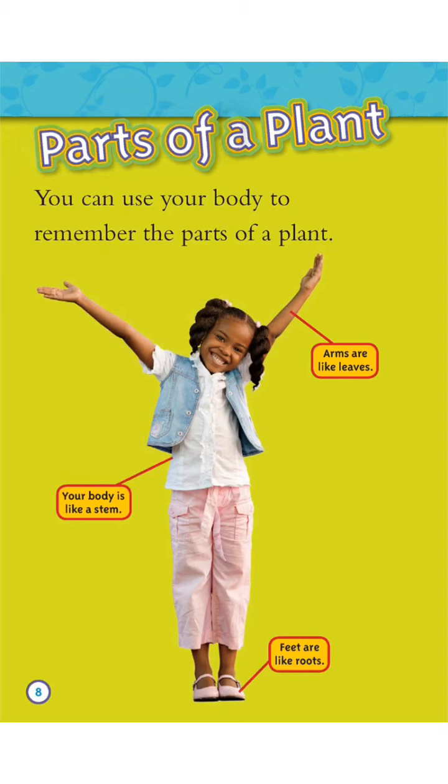Parts of a Plant. You can use your body to remember the parts of a plant. Your body is like a stem. Arms are like leaves. Feet are like roots.